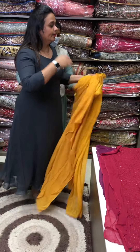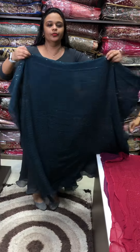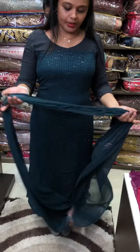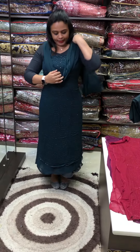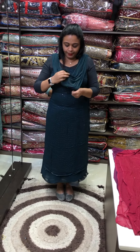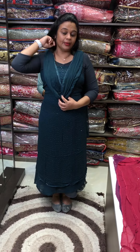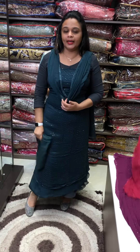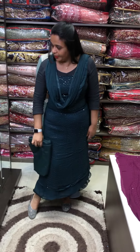Next color is peacock blue tone with all over sequenced work. Crochet embroidery is very special work. With 4 sides, it is purely pure. Tone to tone pants and lining.